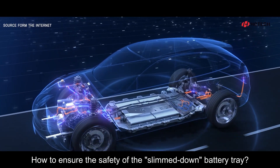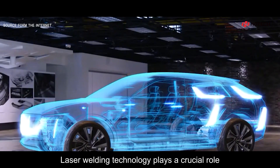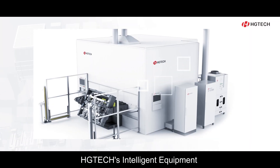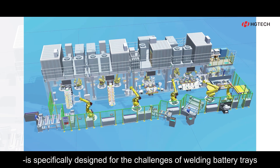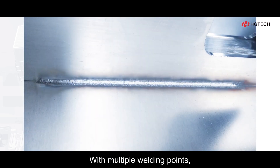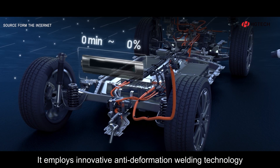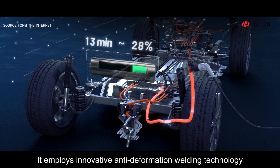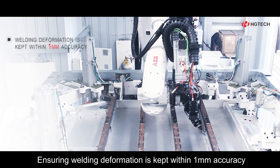How to ensure the safety of the slimmed-down battery tray? Laser welding technology plays a crucial role. H-Tech intelligent equipment for welding new energy vehicle battery trays is specifically designed for the challenges of welding battery trays. With multiple welding points, high welding difficulty, and precision requirements, it employs innovative anti-deformation welding technology, ensuring welding deformation is kept within 1mm accuracy.